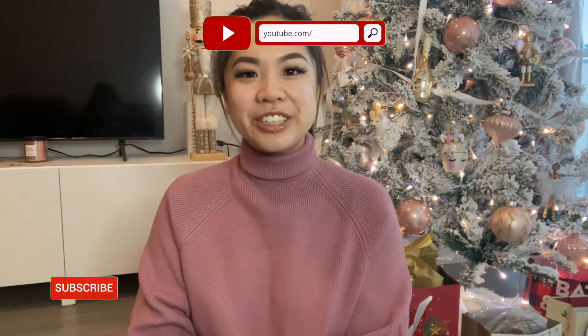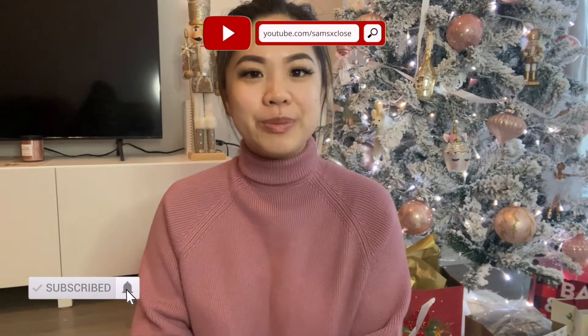Hi everyone, welcome back to my channel. For those of you who are new, my name is Samantha. I want to say happy new year and I hope and wish all of you a very healthy and happy 2022 and years to come. Today's video is going to be what I got for Christmas and things I got myself — from Lululemon, Sephora, and more.